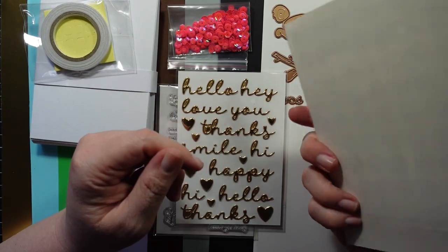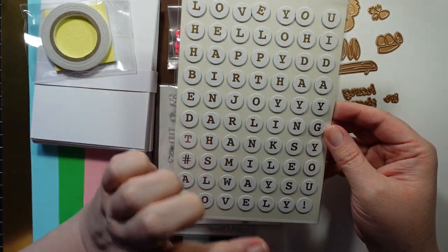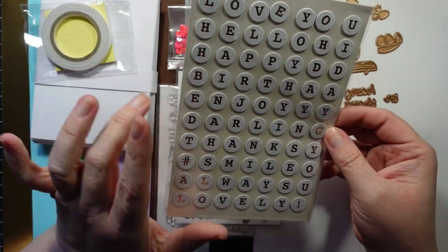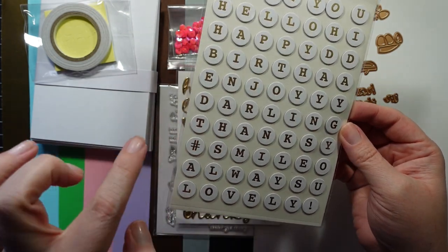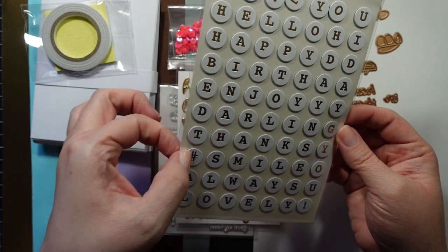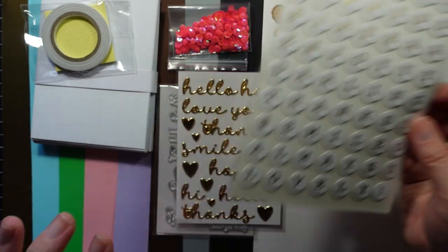You get these little circle letters that remind me of a typewriter, but they are gold foiled. So you have: love you, hello, hi, happy, birthday, enjoy, darling, thanks, smile, always lovely, and then an exclamation point and a pound sign. Those are cute.